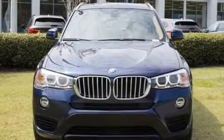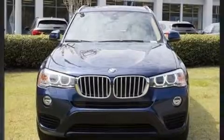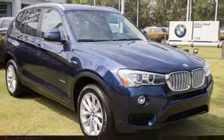The 2017 BMW X3. Under the hood you'll find a four-cylinder engine with more than 200 horsepower, providing a smooth and predictable driving experience.